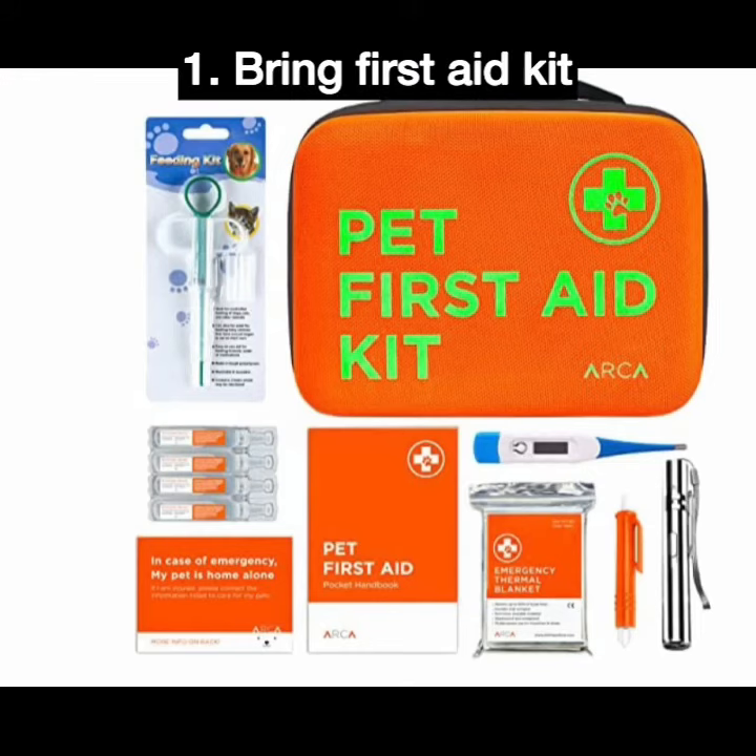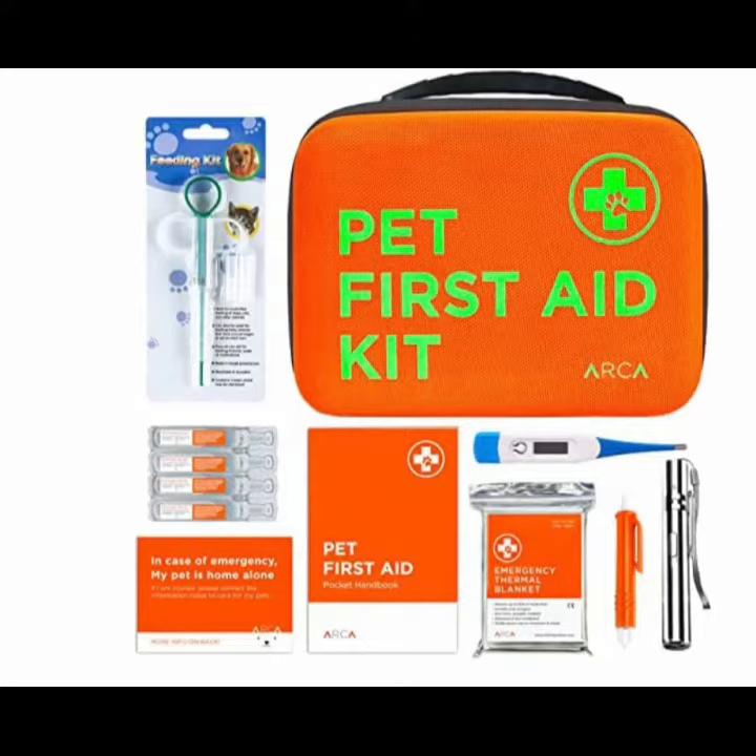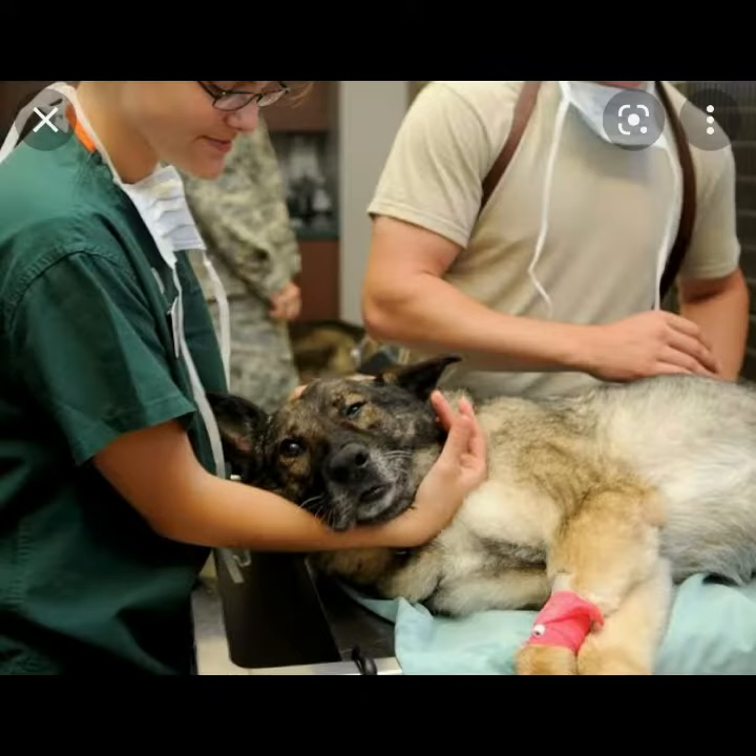Bring a cat-specific first-aid kit. Cats are renowned for being resilient, so if they were ever injured, surgery probably wouldn't be necessary. It is nevertheless advised to include a basic first-aid kit made specifically for cats — a very basic pack with bandages to wrap wounds and alcohol to disinfect them. Having an irrigation solution on hand is also a smart idea. There is no need for anything else, and people should not pose as veterinarians.